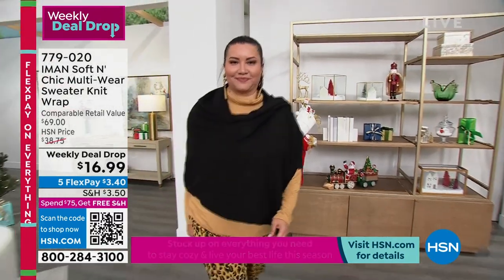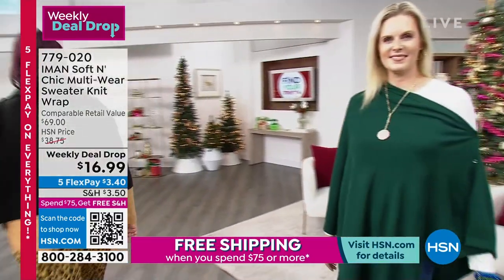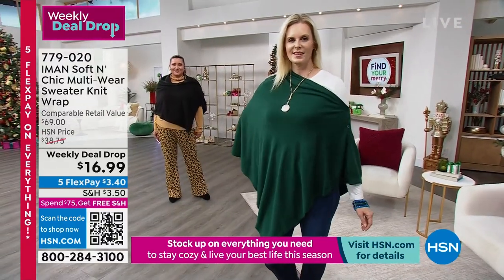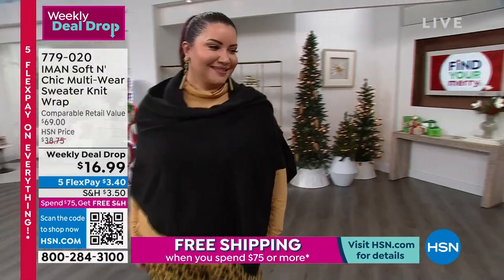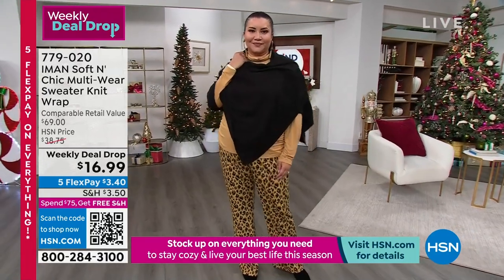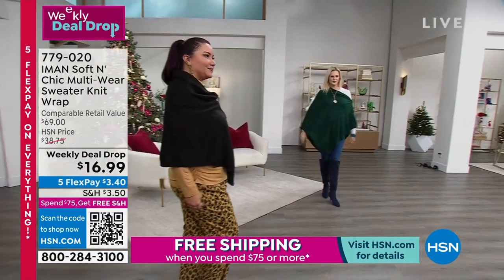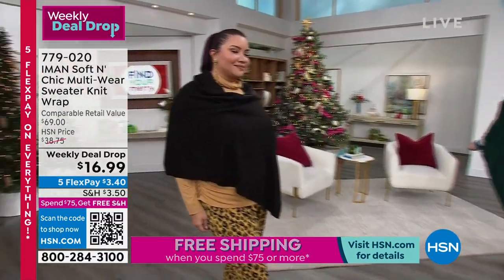It's $16.99. Think of this as a shawl with functioning buttons — you can button the front or wear it off to the side. This was a $69 retail value on the sweater knit wrap. It's 100% acrylic, which makes it machine washable. In Missy sizes, it's 61.5 inches in length and 31 inches in width. The women's size is 65 inches in length and 35 inches in width.